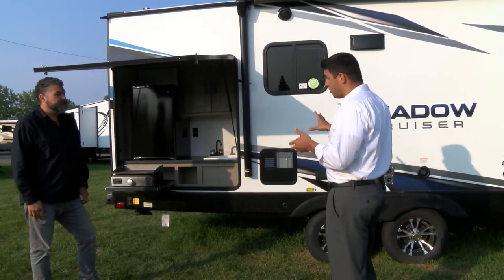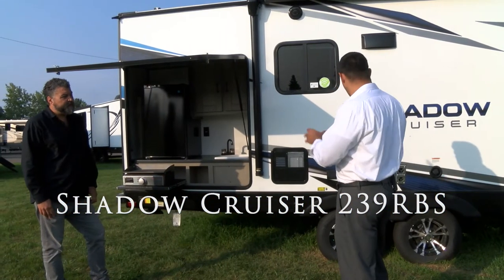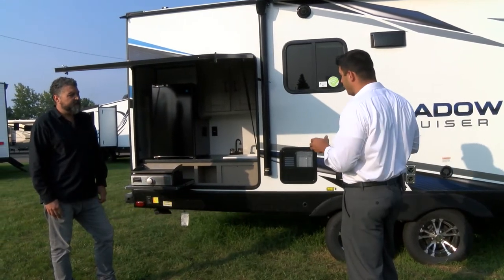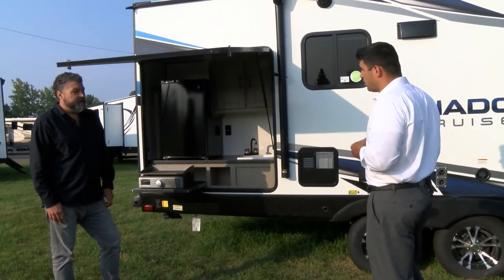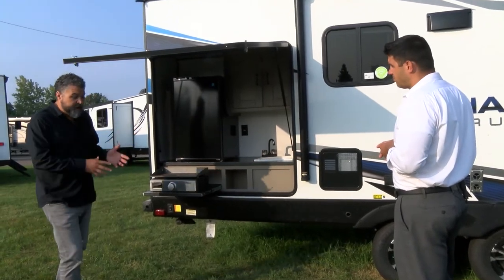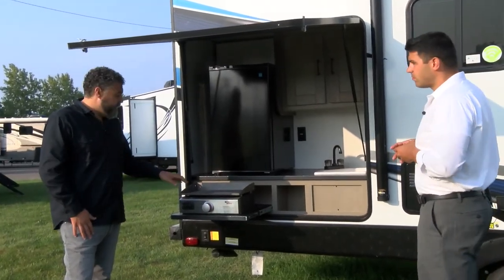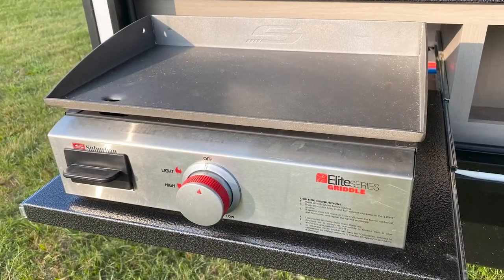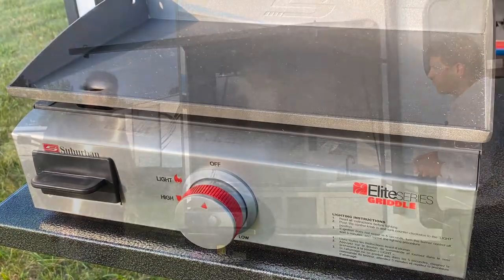This is the new 239 RBS. When we talk about outdoor aesthetics and upgraded features for 2021, one of the new features available in all of our outdoor kitchens as standard is going to be this new griddle option. It's going to be a lot more functional than a two-burner stove, more enjoyable to cook with, and it looks great as well.